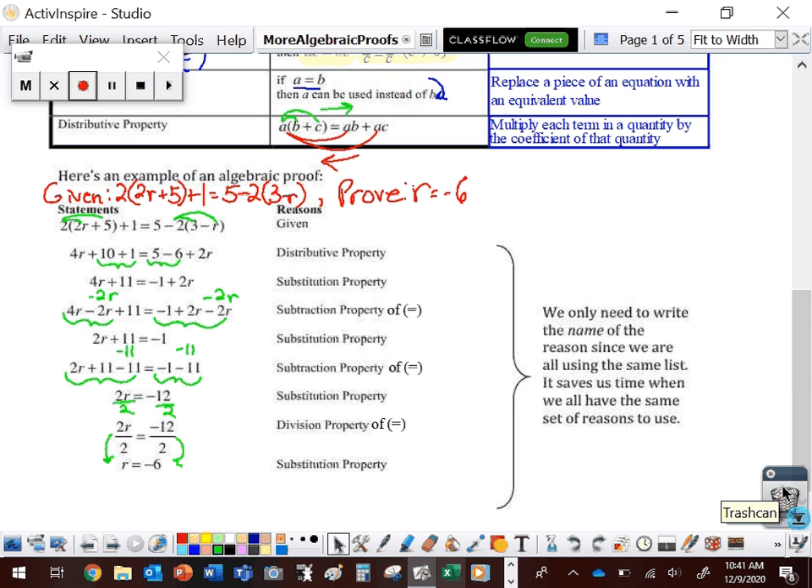From line 7 to line 8, we're dividing both sides by 2 — that's the division property of equality. Then we actually do those divisions and replace the pieces — that's the substitution property. So we go one little step at a time, justify every single step, and only combine steps if they have the same property. We can combine multiple substitutions on one line, but we wouldn't want to combine the subtraction property and the substitution property.